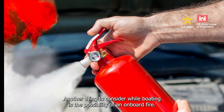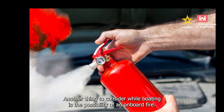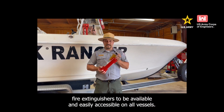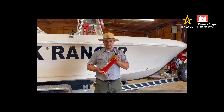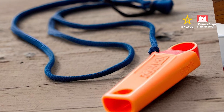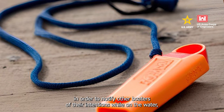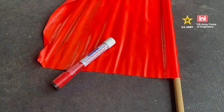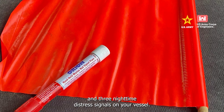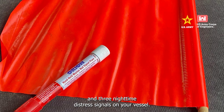Another thing to consider while boating is the possibility of an onboard fire. The U.S. Coast Guard requires fire extinguishers to be available and easily accessible on all vessels. Each vessel is also required to have at least a whistle or horn in order to notify other boaters of your intentions while on the water, as well as at least three daytime and three nighttime distress signals on your vessel.